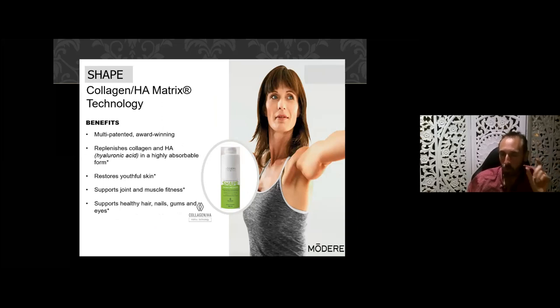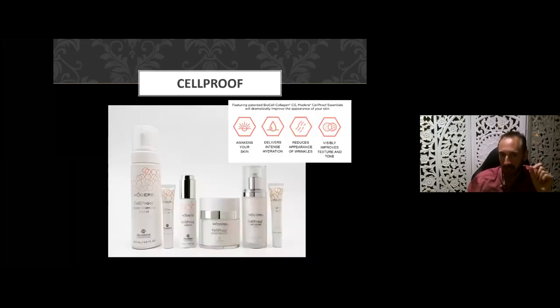Why not complement your internal regime with our CellProof range? We've got a body-firming foam, an eye cream, a lip product, as well as a three-step anti-aging skincare range for your face, and we've seen some remarkable results with these products as well.